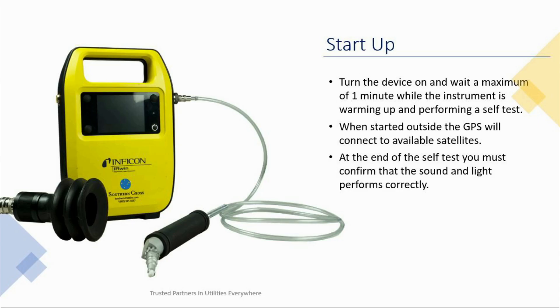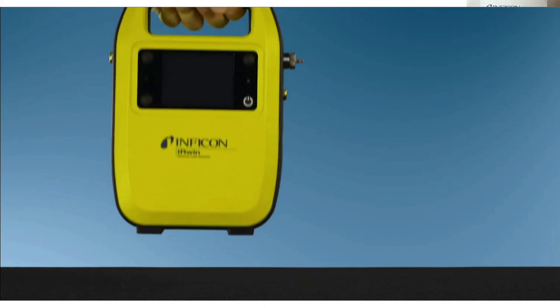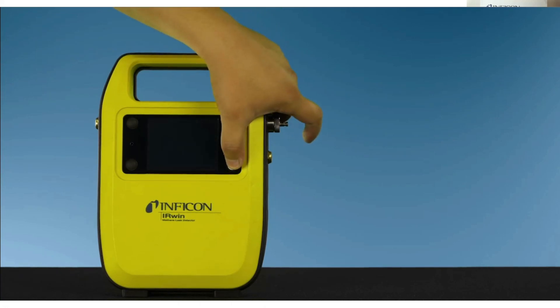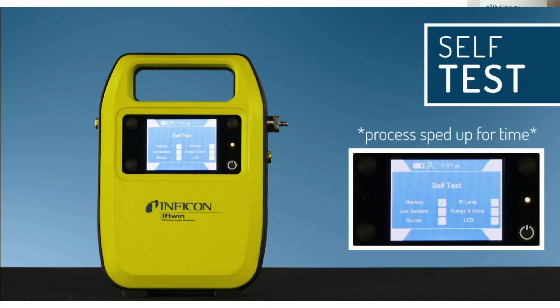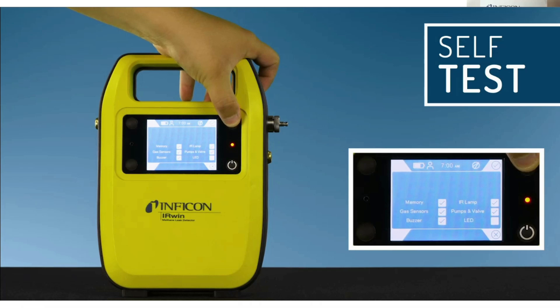Startup is very quick. You turn the device on and it takes about a minute to process through its self-tests. When the machine is started outside, the GPS will connect to available satellites, which usually takes a minute. At the end of the self-test, you must confirm the sound and light to ensure all alarms are performing correctly. There is a self-diagnostic test that checks the pumps and all electronic components. The instrument won't start up if there's a problem, so you wouldn't be out in the field taking measurements when something is malfunctioning. You acknowledge whether the light is red or green, and then shortly after you'll be in universal mode ready to start sampling.